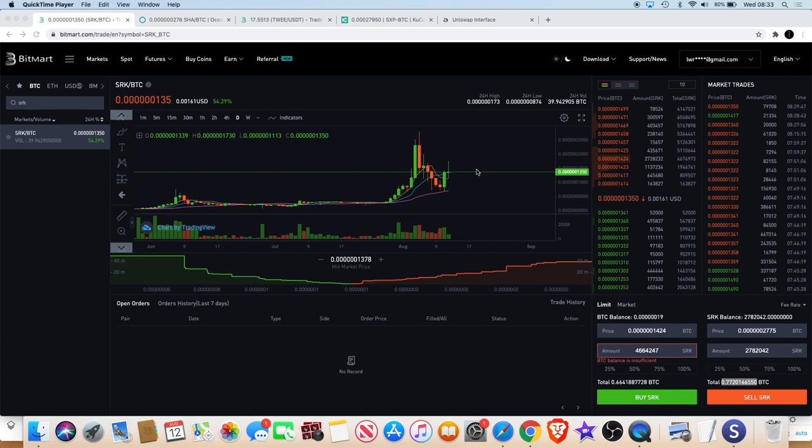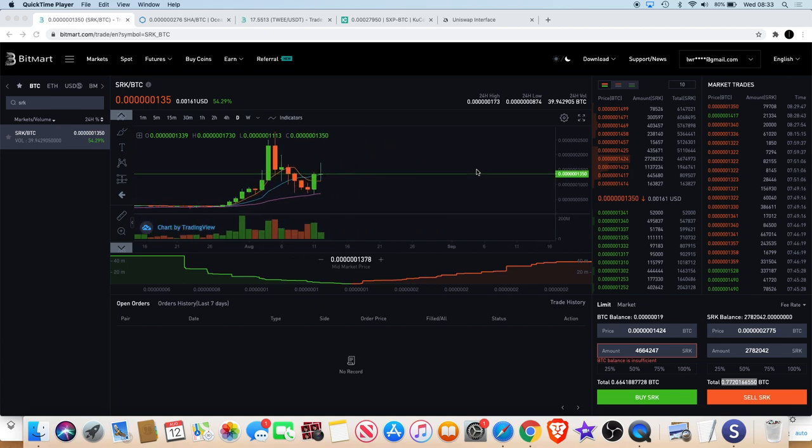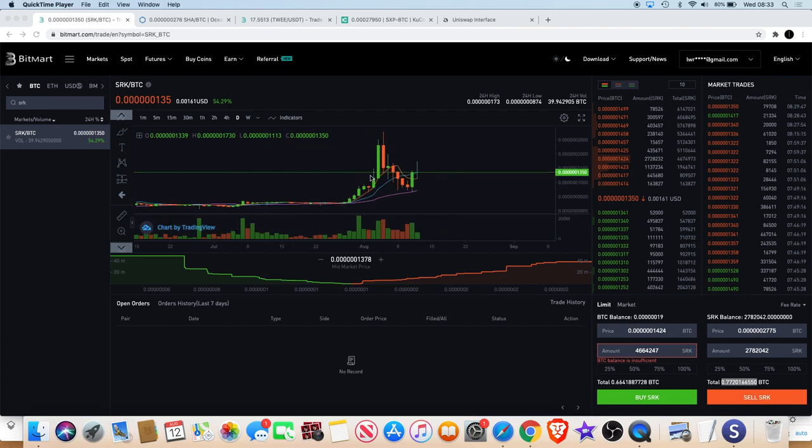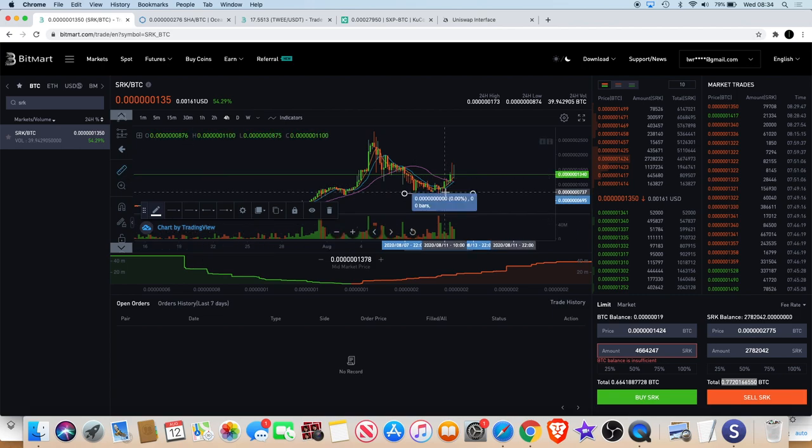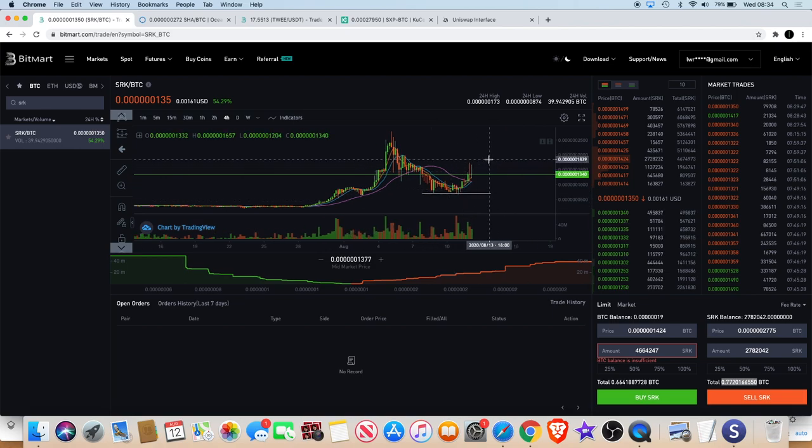Welcome back to the channel guys. It seems like SparkPoint did get the bounce we were looking for off the support level down here. If you did get in, you would have been up about 128%, currently about 80% if you got in from the bottom over there.